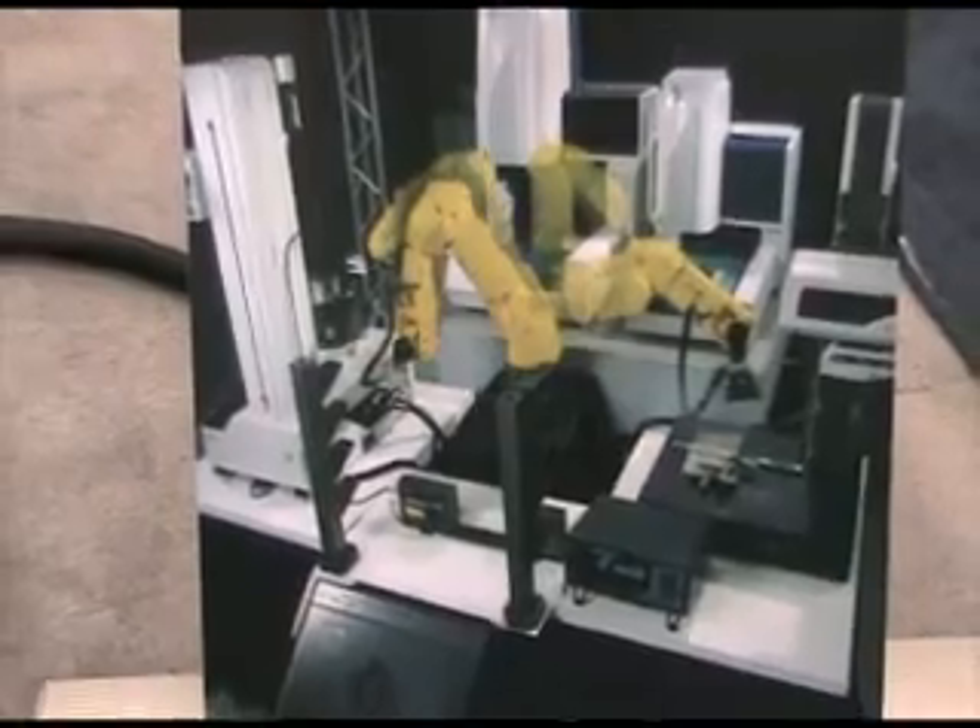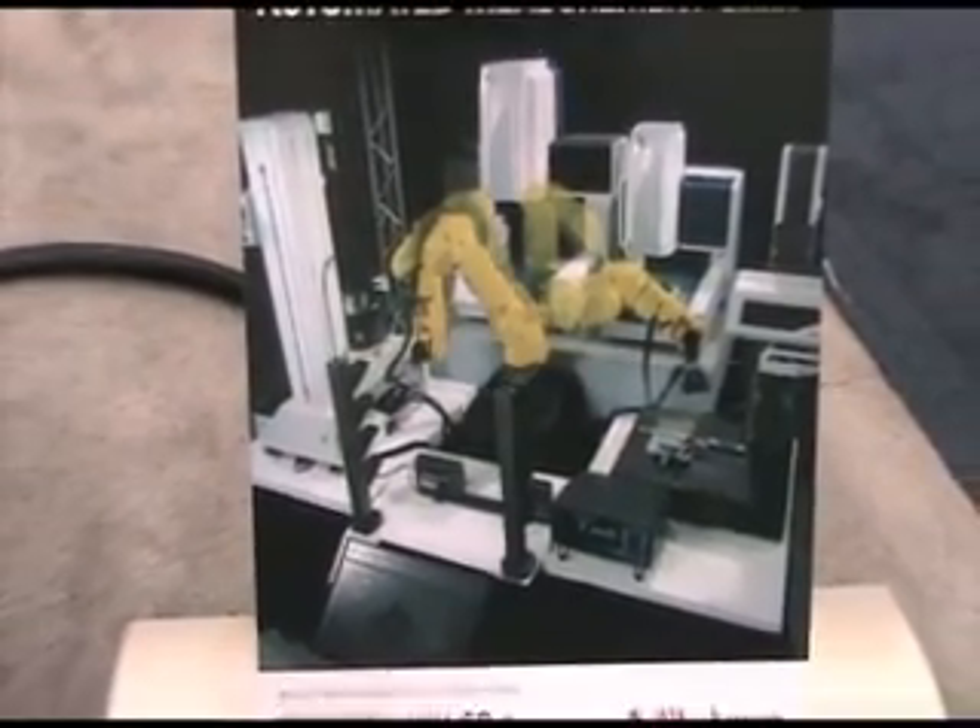Hi, I'm Michelle Bangert with Quality Magazine. We're here at the Mitutoyo booth at Quality Expo 2009. I'm here with Tony Portillo, Pete Weber, and Kenan Myers, and they're all going to tell us a little bit about the products Mitutoyo has brought here to the show. Tony?